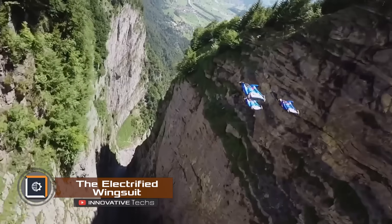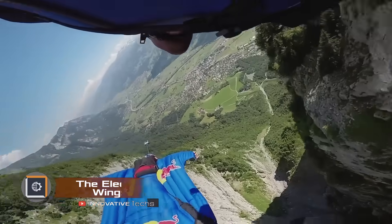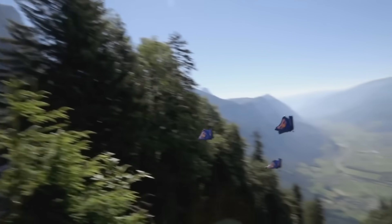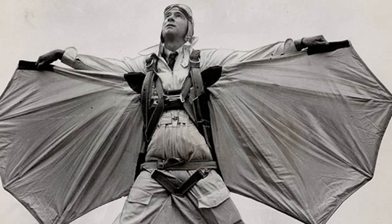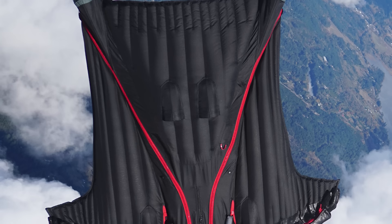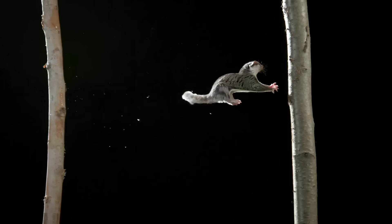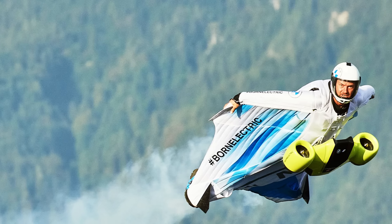From ancient times, humans have been captivated by the dream of soaring between sky and earth. To fulfill this dream, people invented wingsuits — behind the creation of the sport were 75 daredevils who attempted to conquer the sky, but only three succeeded. The modern wingsuit design was inspired by observing the flight of flying squirrels.